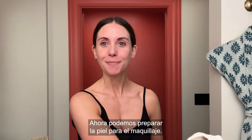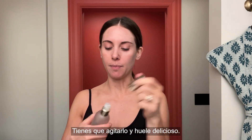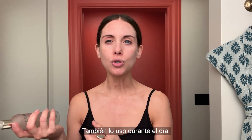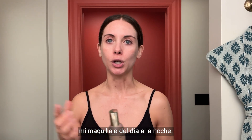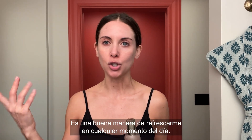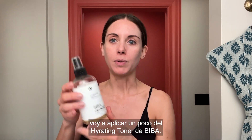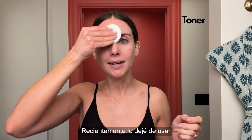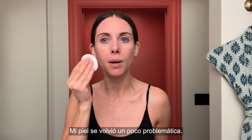And now we can prep for makeup. I always start with this Caudalie Beauty Elixir. You gotta shake it up — it smells delicious. I also use it throughout the day, especially if I'm kind of going day to night in my makeup look. It's just a nice refresh at any moment throughout the day. Now that we've got that on, I'm going to do some of Biba's hydrating toner. I recently took a break from using it, forgot that I had it, and my skin was a bit problematic.